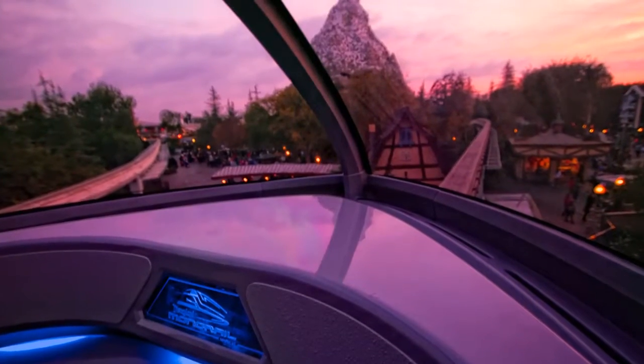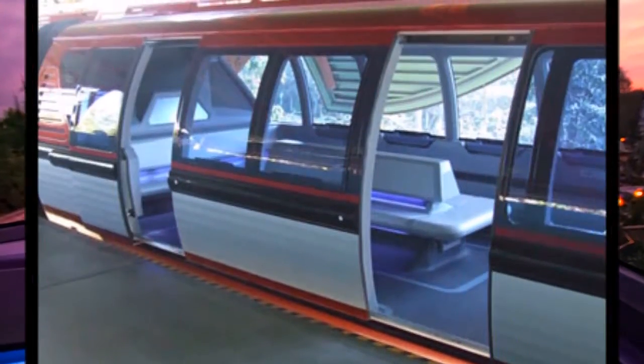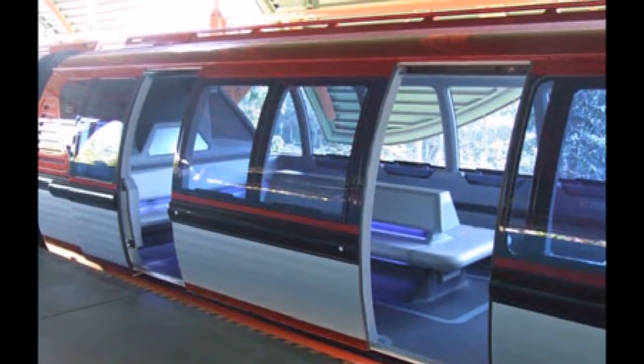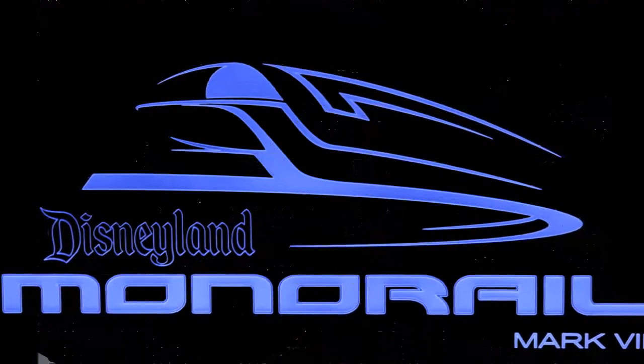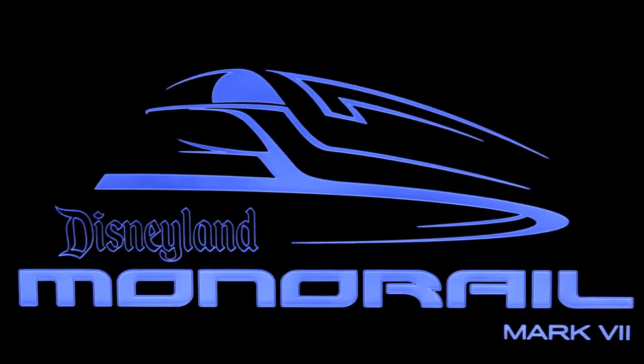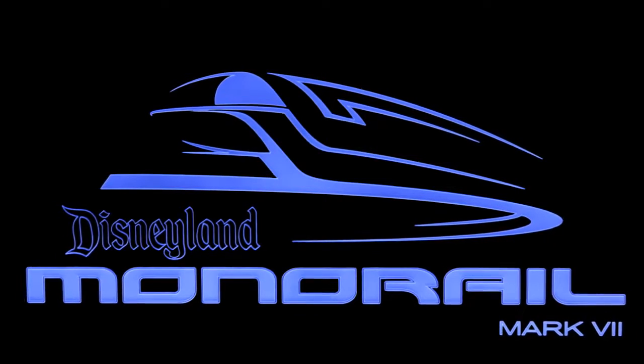Please remain seated until the monorail comes to a complete stop. The doors will open automatically. Please make sure you have all your personal belongings and watch your head as you step from the cabin. Thank you for joining us on the Disneyland Monorail System, and have a happy day in Walt Disney's Magic Kingdom.